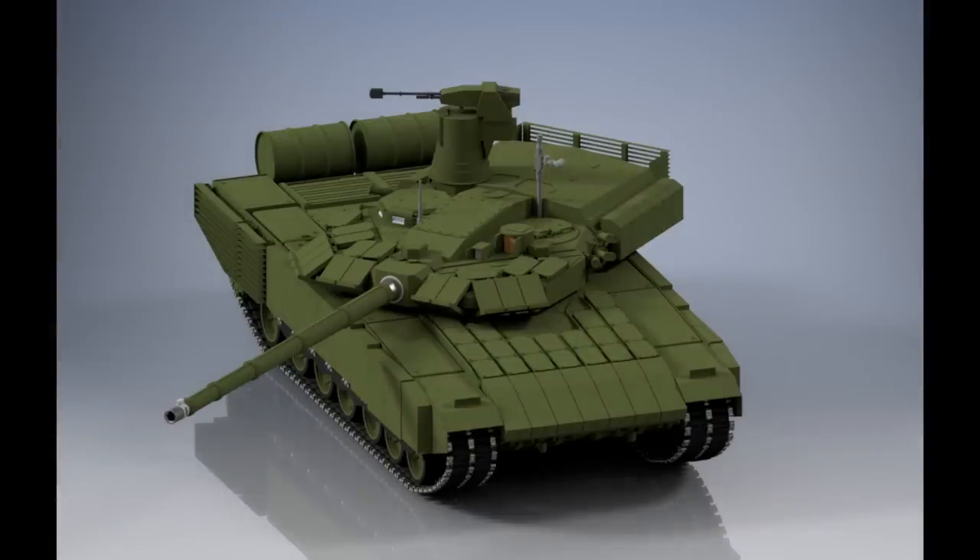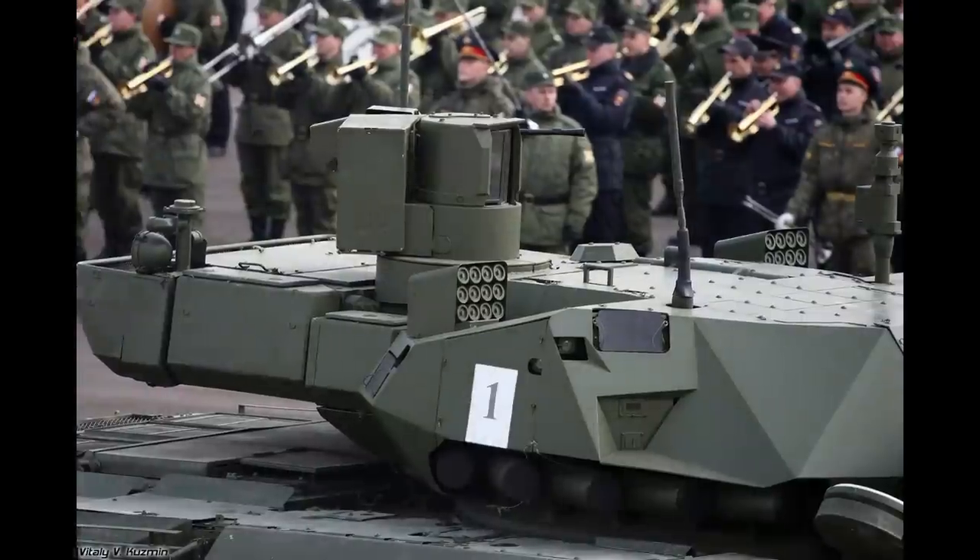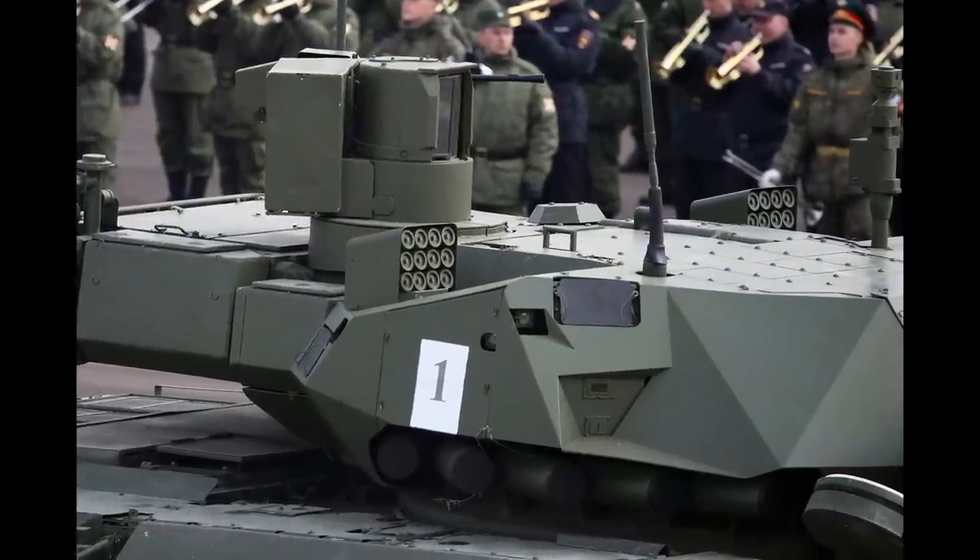The tank also lacks any hard-kill active protection system, which could be a solution for top-attack threats. This is a design for a tank, so an APS could possibly be installed later — if the Russians even had one they could install on it.